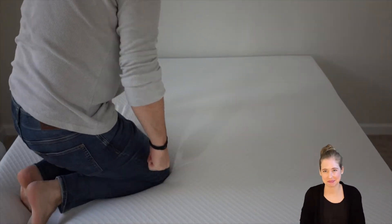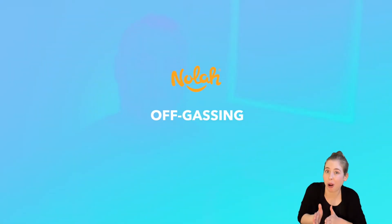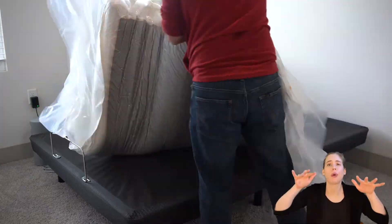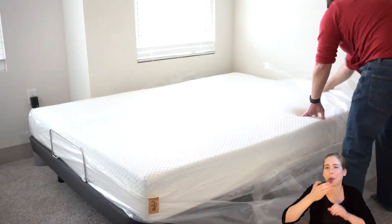This all-foam mattress dampens movement, making it ideal for those that share a bed with a partner, kids, or even pets. Overall, we think NOLA is a solid choice for couples. While off-gassing is typical of all new mattresses, it is most prevalent in all-foam ones, and this is true for NOLA — we did notice a chemical-like smell when unboxing it. You can expect the odour to dissipate within a couple of hours to a few days. If you're especially sensitive to harsh smells, leave the mattress in a well-ventilated room with a window open.